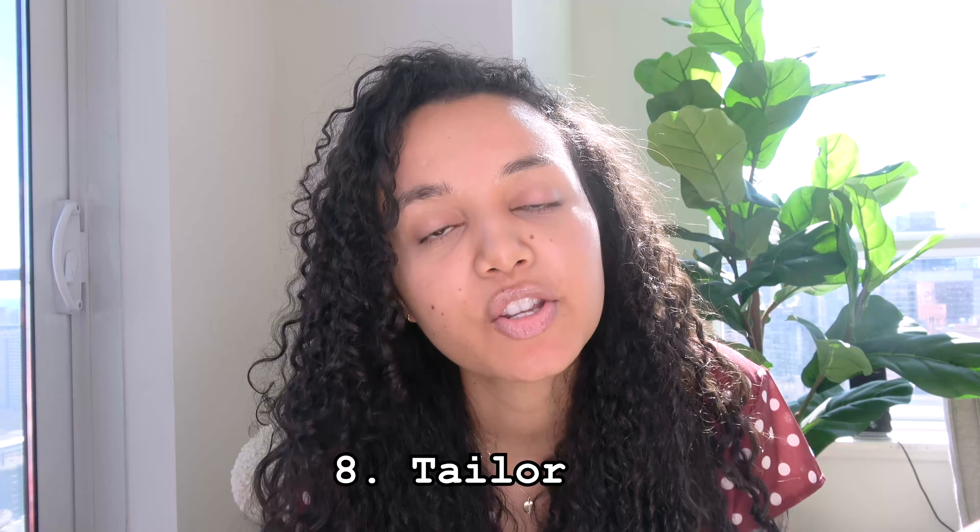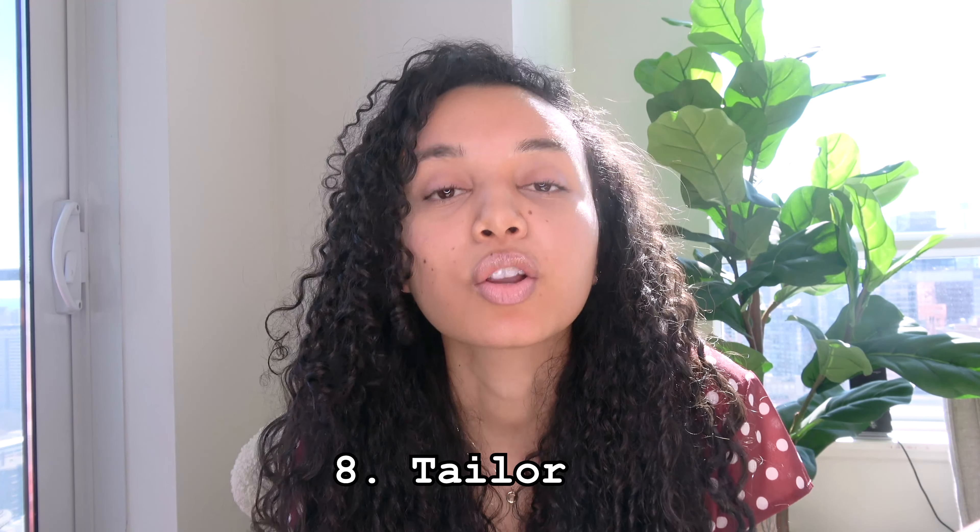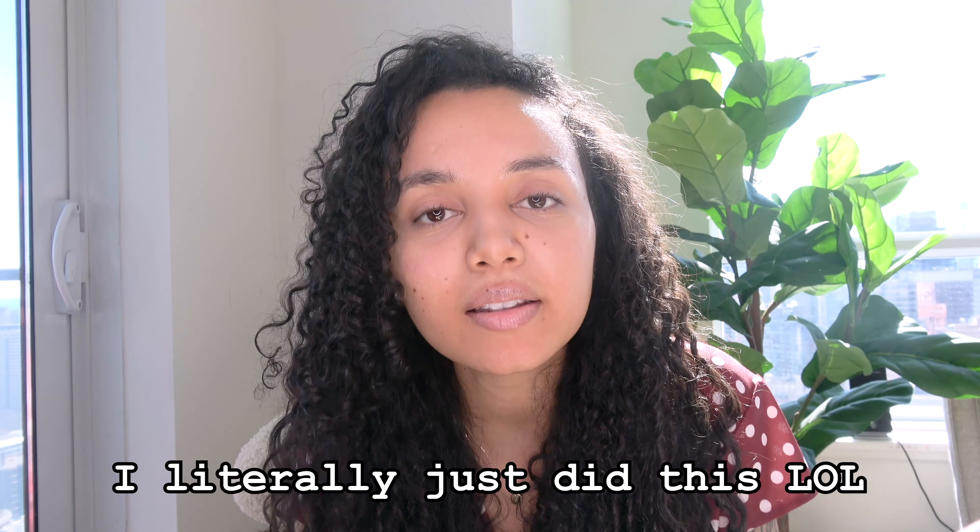Tailor your clothes if you need to. There's something about clothes that fit you well and fit you properly that just makes you look so much more sophisticated and so much more like your age. When I was younger, I would buy things even when they didn't fit, just because I liked them. When possible, if something doesn't fit you right, tailor it. Or if you don't want to tailor it and maybe you don't like it that much, then just donate it.